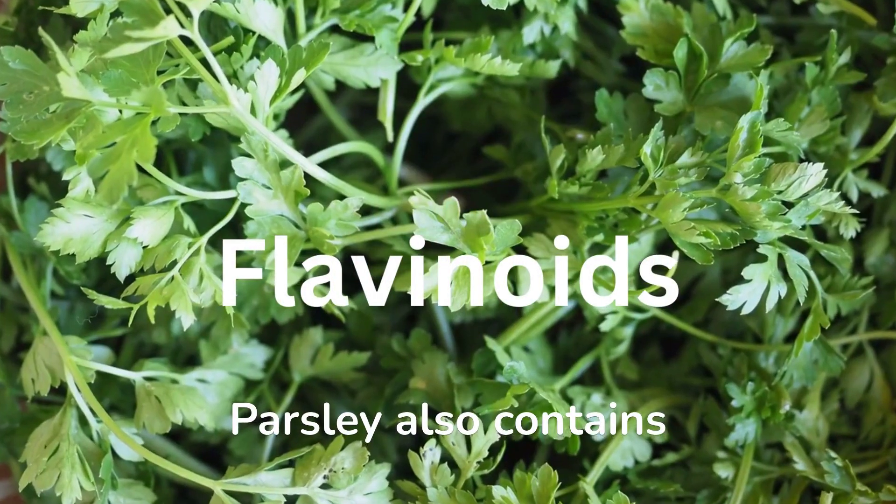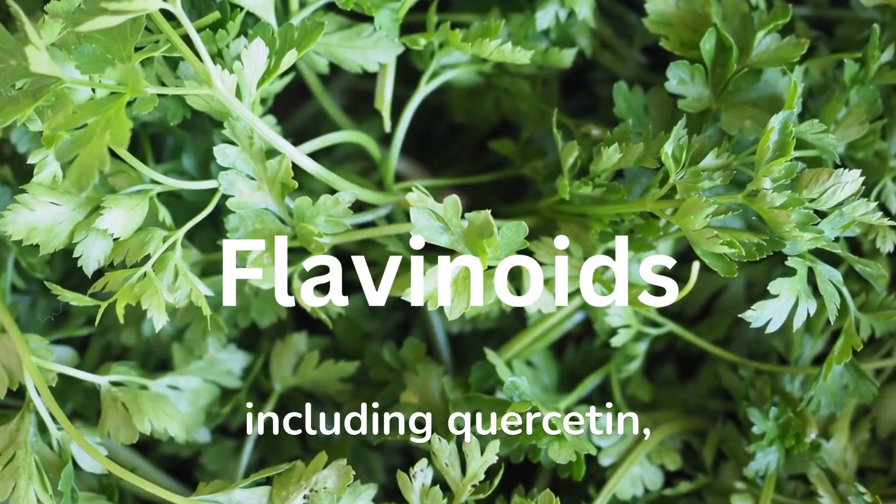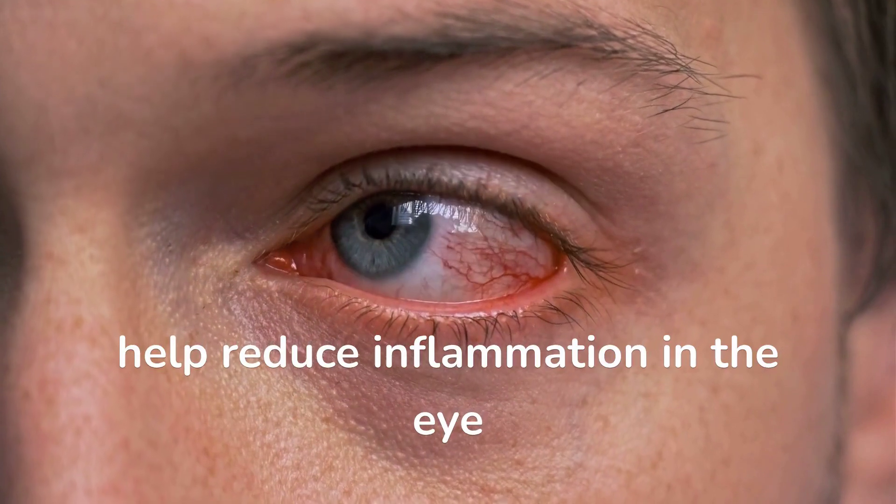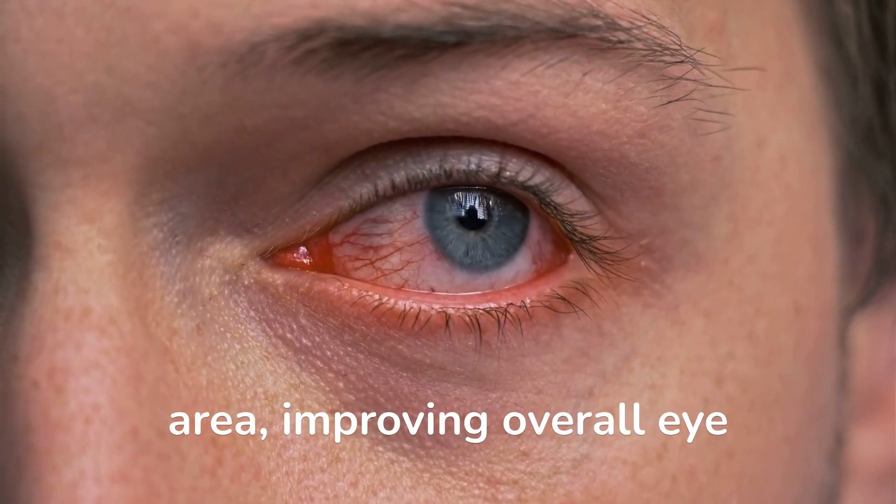Parsley also contains compounds called flavonoids, including quercetin, myricetin, and apigenin, which have antioxidant properties that help reduce inflammation in the eye area, improving overall eye health.